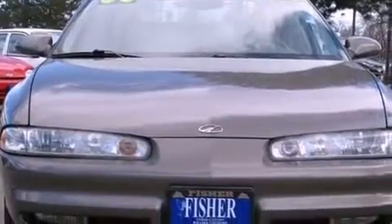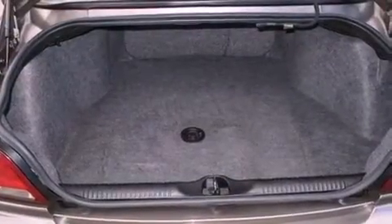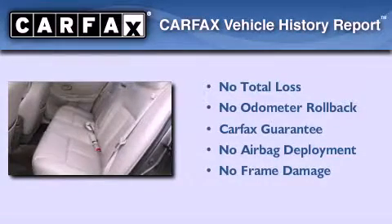With an EPA estimated rating of 28 miles per gallon on the highway, fuel efficiency is still high on the list of priorities. Not to mention that this Oldsmobile qualifies for the Carfax buyback guarantee.